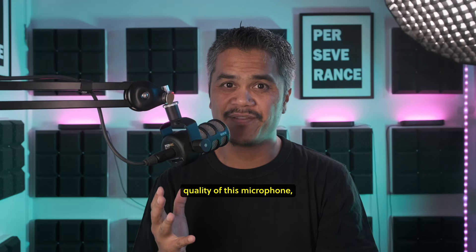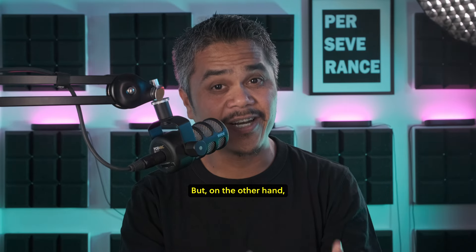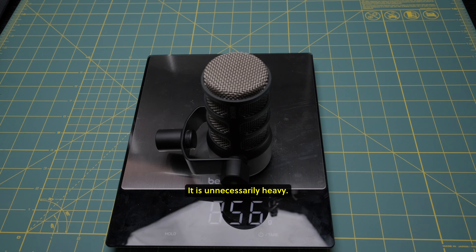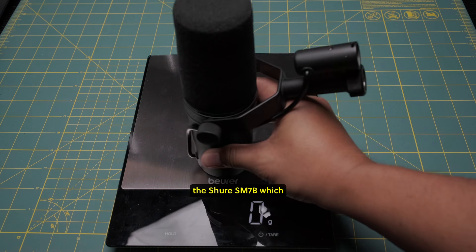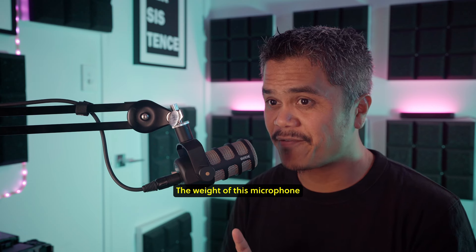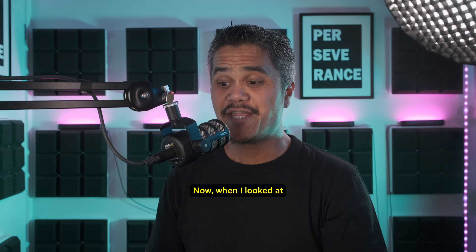As for the build quality of this microphone, it is solid like a tank. But on the other hand, for a microphone this size, I think it is unnecessarily heavy — in fact, it is slightly heavier than the Shure SM7B, which has a bigger dimension. The weight is the second thing I do not like about it.